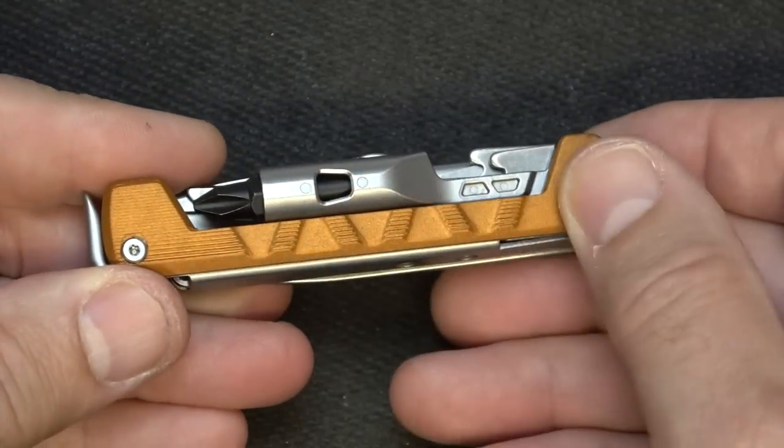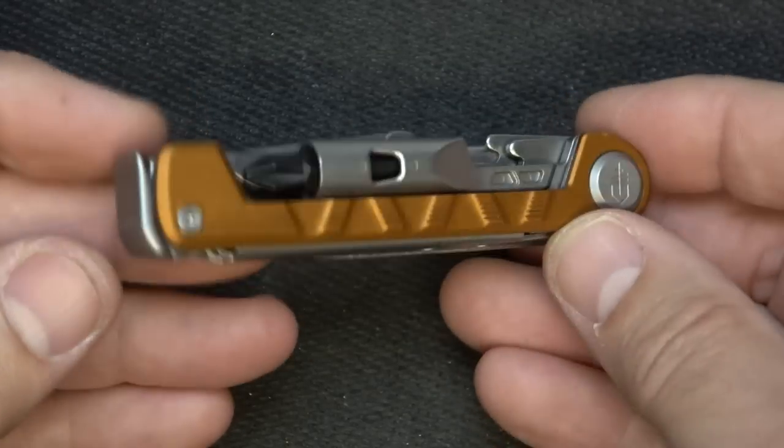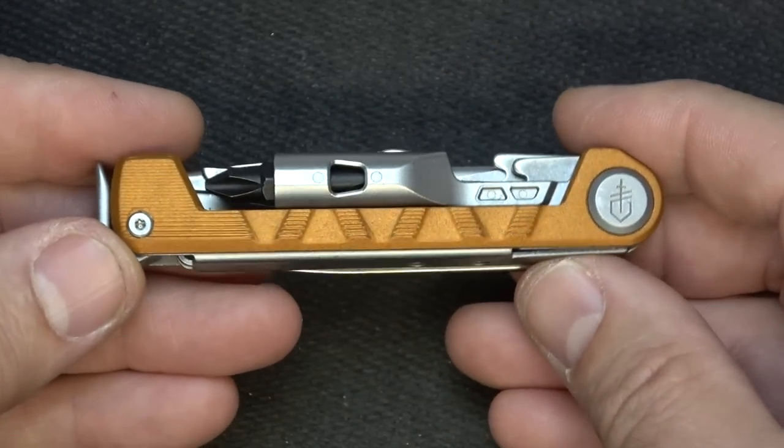It has an anodized finish — this one is orange, but they also make it in black. There are a number of different versions. I think these run about $29. They also have one with a corkscrew. This is the Gerber Armbar Drive.